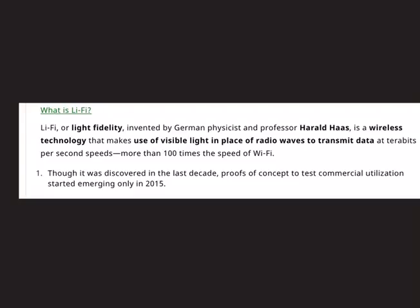Li-Fi technology, or Light Fidelity technology, was invented by the German physicist and professor Harald Haas. Traditionally in Wi-Fi technology, radio waves are used to transmit data between devices and a router. In Li-Fi technology, visible light is used to transmit data in place of radio waves, and data is transferred at terabits per second speeds — more than 100 times the speed of regular Wi-Fi.